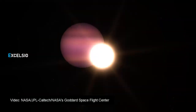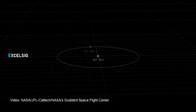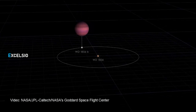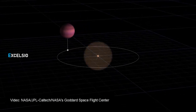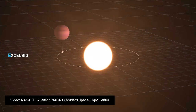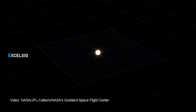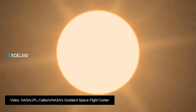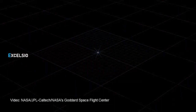It circles this stellar cinder every 34 hours — more than 60 times faster than Mercury orbits our Sun. WD1856b somehow got very close to its white dwarf and managed to stay in one piece, said Andrew Vanderburg, an assistant professor of astronomy at the University of Wisconsin-Madison. The white dwarf creation process destroys nearby planets, and anything that later gets too close is usually torn apart by the star's immense gravity.